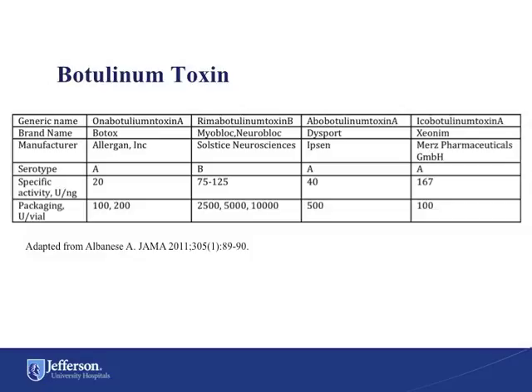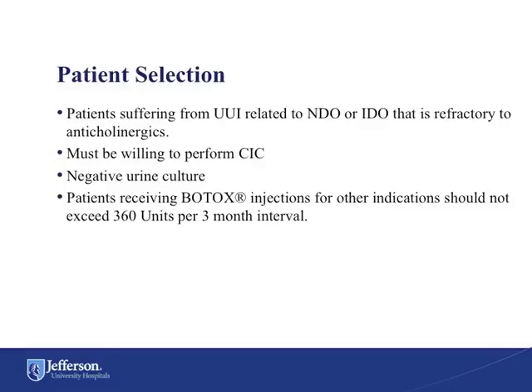This table shows other commercially available preparations of the botulinum toxin. Each available brand contains toxin that is isolated by a different process with a proprietary unit of measurement, and they are therefore not interchangeable. We have been using Botox to treat patients with urge urinary incontinence related to both neurogenic and idiopathic detrusor overactivity who are refractory to anticholinergic medications.